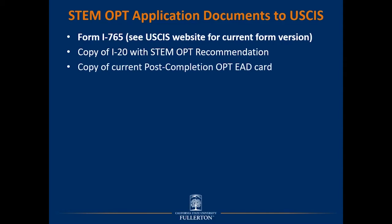Next, include a copy of your current post-completion OPT EAD card, both front and back. You must also include copies of your post-completion OPT I-20 or I-20s — all I-20s obtained during your post-OPT period, starting with the one issued after you first reported your OPT employer. If you had just one employer, include one OPT I-20; if you had multiple employer changes or simultaneous employers, include multiple I-20s.